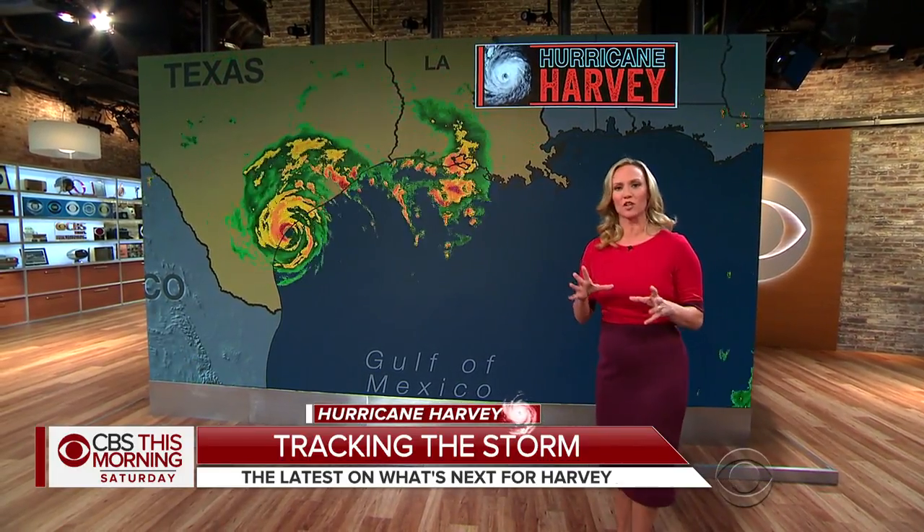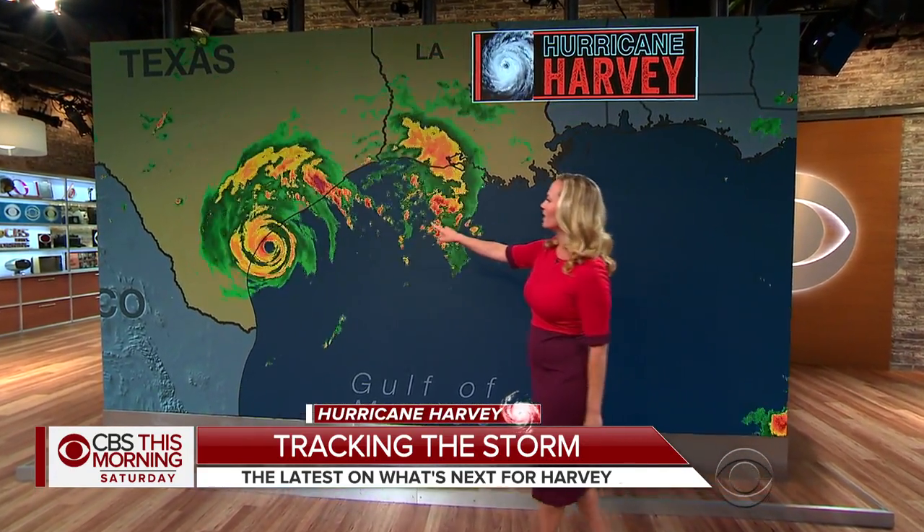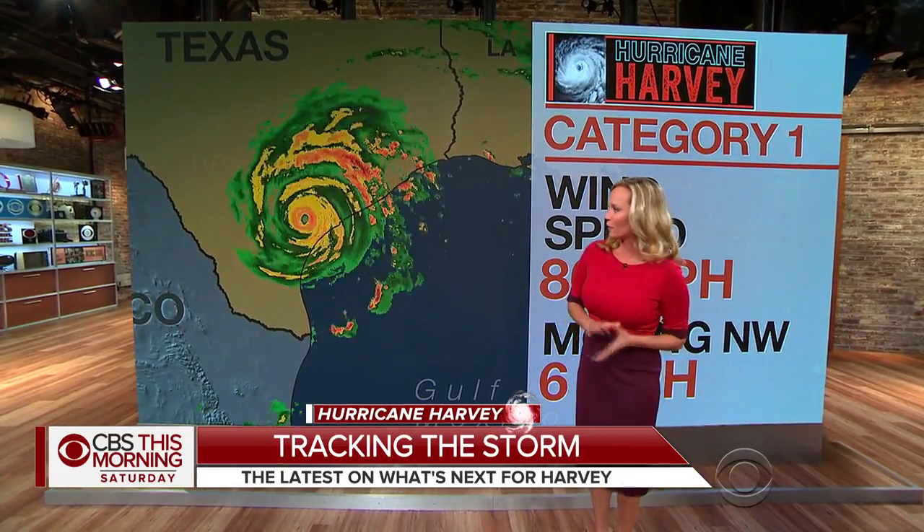The system continues to weaken in terms of its wind speed, but not at all in terms of what it's going to pump in here moisture-wise. Still tapping into the Gulf of Mexico, still a Category 1 storm, but now the winds are down to 80 miles per hour. The forward motion is still around the same at about 6 miles per hour, still just crawling, and that will not change over the course of the next few days. We already have some high rainfall totals courtesy of Harvey.